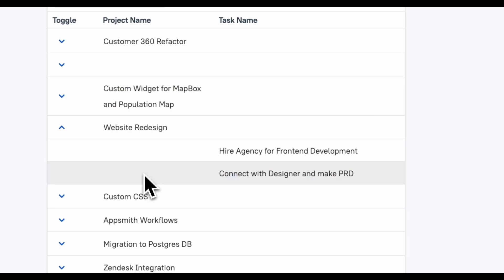For project management, we've added Jira, Notion, Asana, and Confluence, so you can assign tasks, track progress, and document everything seamlessly.